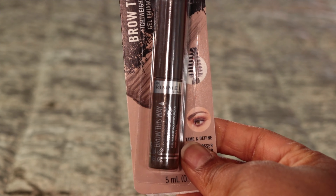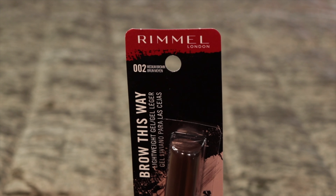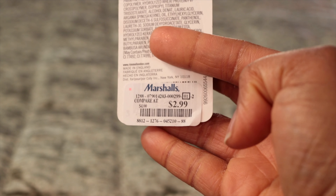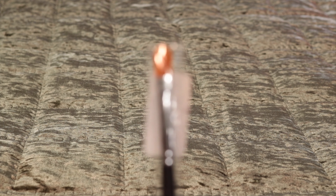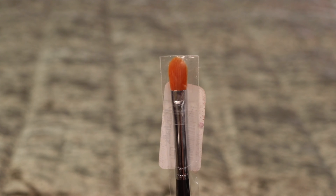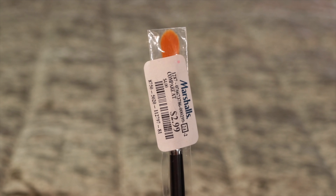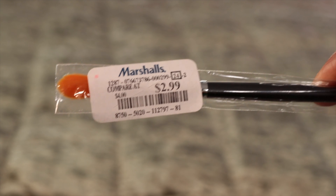This is one of my favorites to use on my brows — Rimmel. I got it for $2.99. Next, another Morphe — I got this Morphe brush. It's good for when you're doing your brows. It's a flat handle brush and I got it for $2.99.